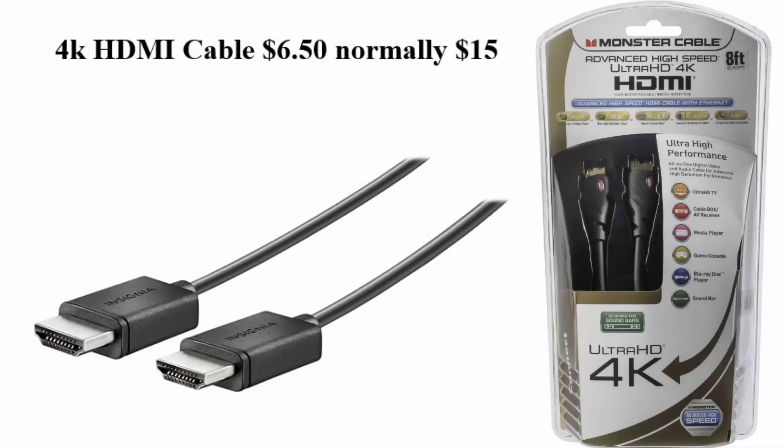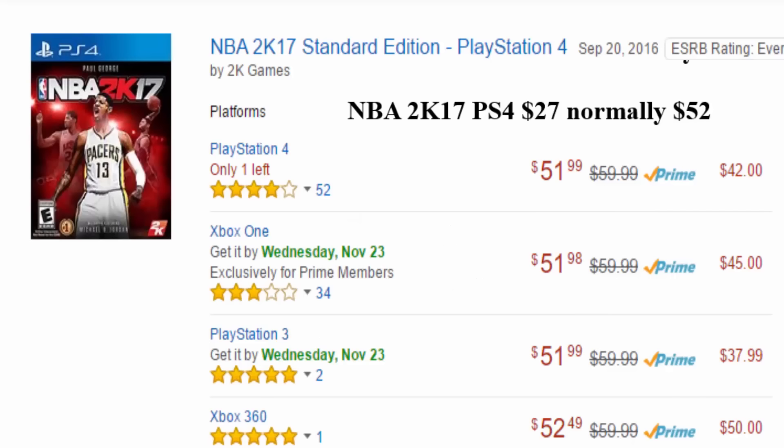Walmart also has a 4K HDMI cable for $6.50, normally $15 on Walmart. I would actually buy a few of these 4K HDMI cables — probably one or two. But you want to buy at least one; guaranteed you want to buy at least one if you can get one.